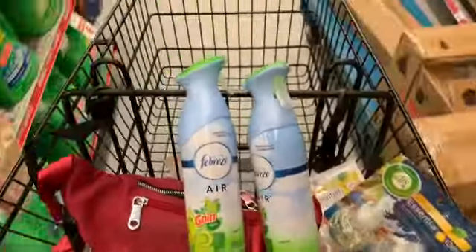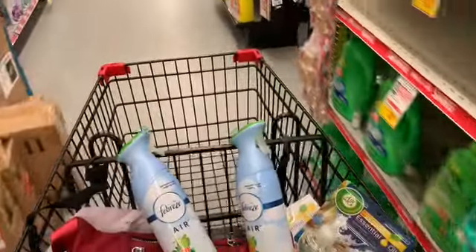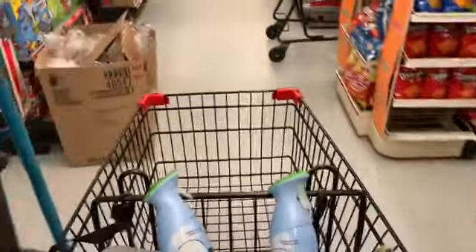We have a coupon for three dollars off two Febreze, so now we're at $16. Now we're going over to paper products — today's the last day to do this deal at Family Dollar. Also, Family Dollar is different than Dollar General, so just make sure if you're going to look for these deals and coupons you're on the right app.